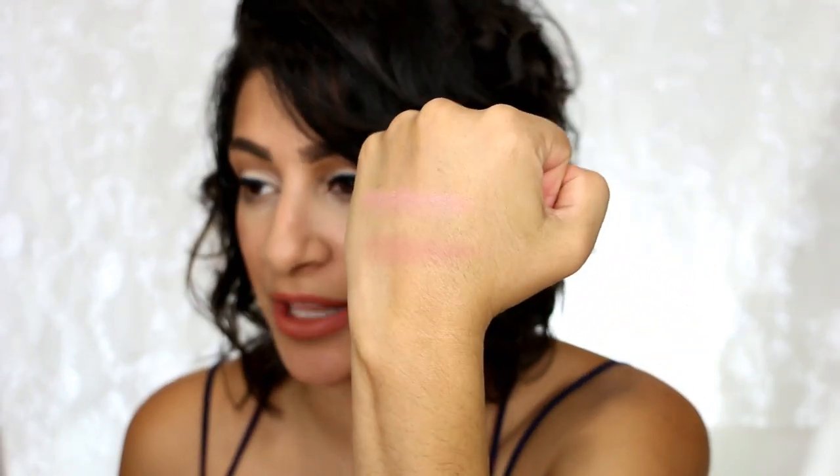Next up are the Urban Decay blushes I hauled a few months ago. As soon as I purchased them on the 21 Days of Beauty, they started going half off on Ulta's, Macy's, and Urban Decay's websites — so I'm not sure if they're being discontinued. I have two colors: Video and Score. These are the ones I've been wearing most, especially this time of year. They blend like a dream on the cheeks, they're so buildable, and you don't get a lot of powder kick-up. They don't accentuate any of my fine lines or texture.